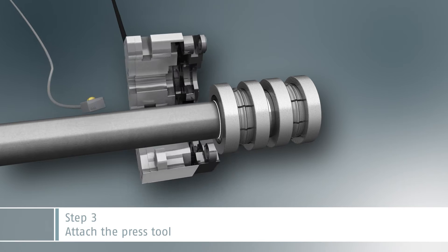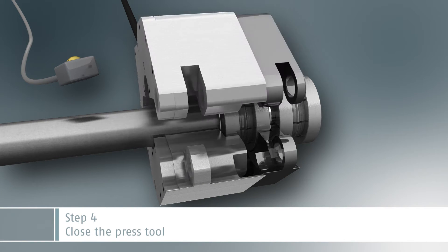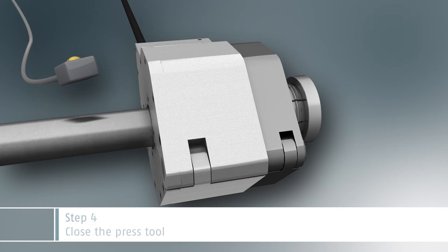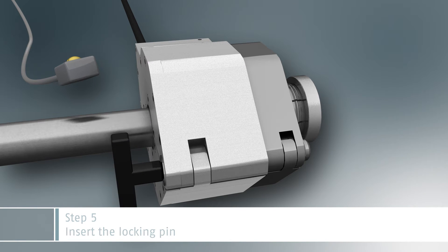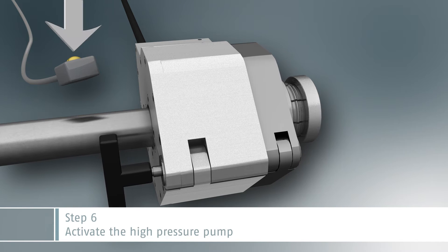Place the press tool around the fitting and the pipe. Close the press tool and insert the locking pin. Activate the high pressure pump to crimp the pipe and the fitting.